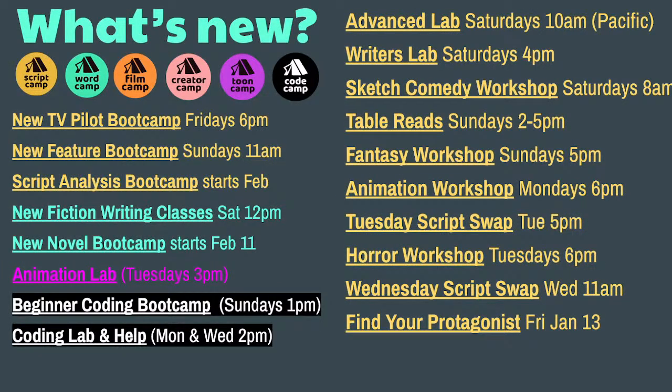Here's a list of everything going on right now. We have Pilot Boot Camp on Fridays at 6, three weeks left. Feature Boot Camp Sundays at 11, about the same amount of time left. Script Analysis starting in February on Thursdays. New novel writing classes every Saturday in WordCamp — 12 to 2 Pacific time — starting after tomorrow.